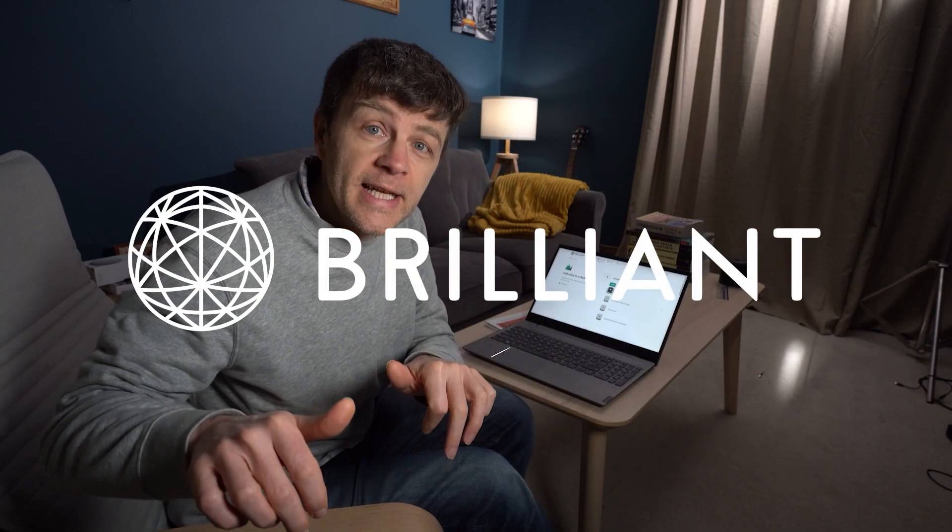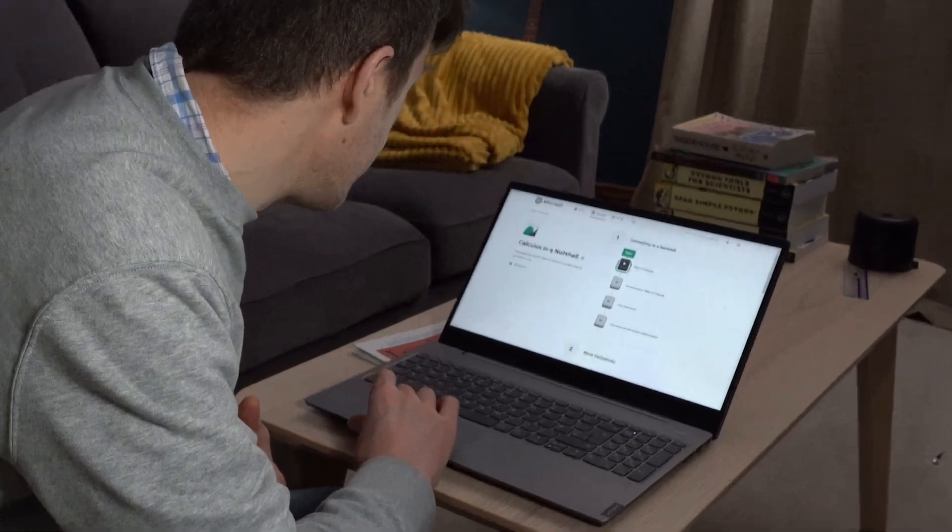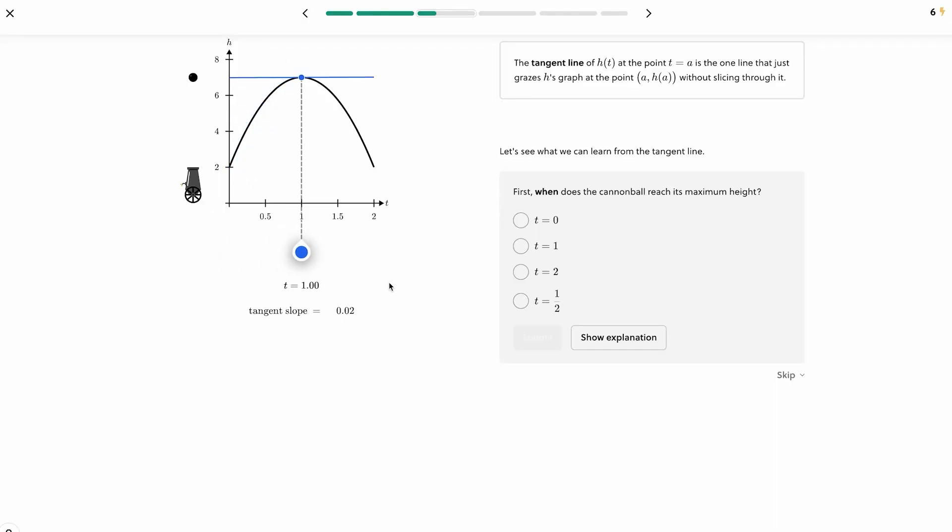Don't go anywhere because I want to tell you about Brilliant.org, the sponsor of this video. If you're interested in learning STEM subjects, then I think you're going to love Brilliant. Brilliant is an interactive learning platform, and it's that interactivity that really makes it stand out.